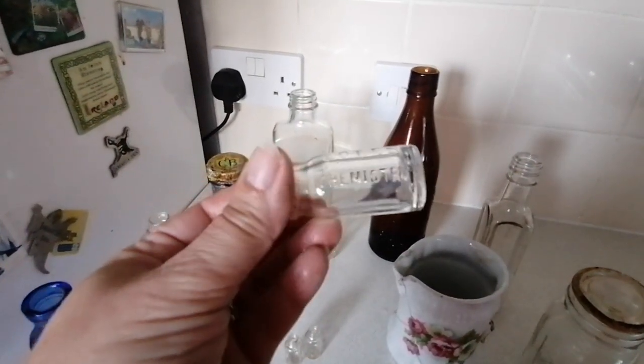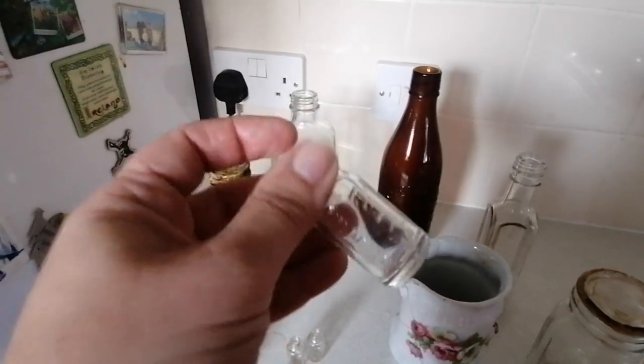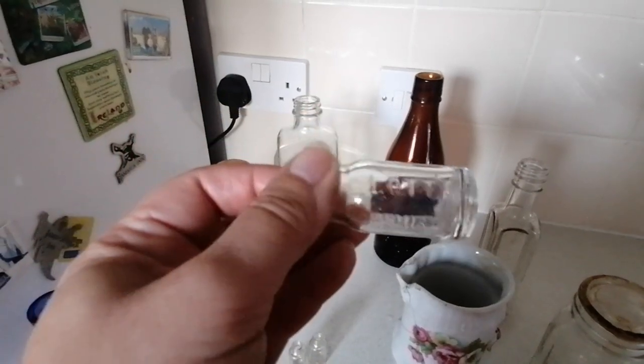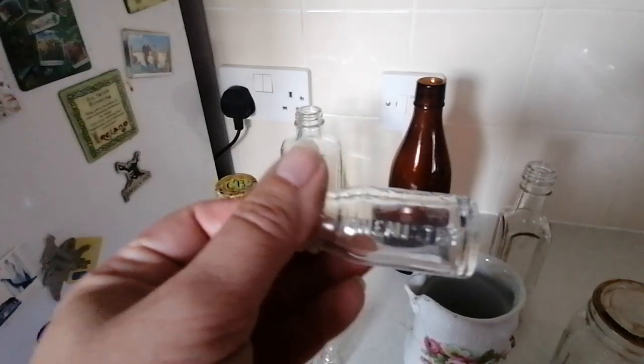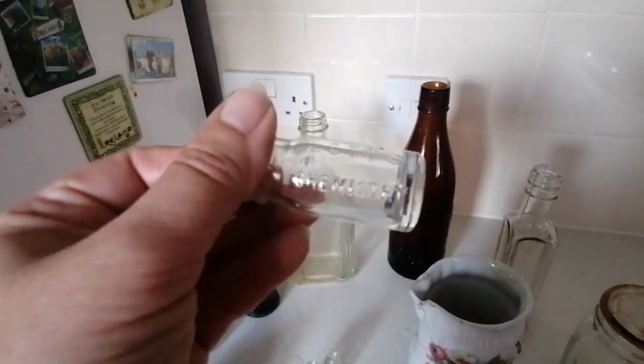This tiny little bottle here says Lot's Chemistry. After doing a little bit of detective work I believe this came from a chemistry set which was for children. I will show you an advert for that after this clip.